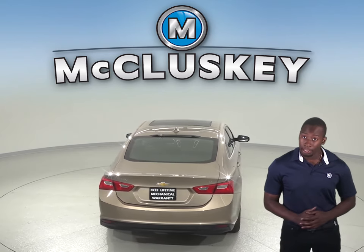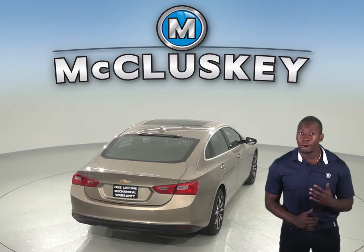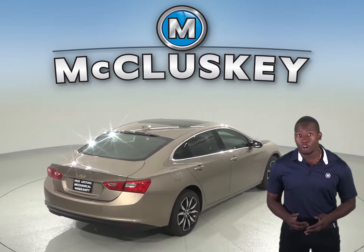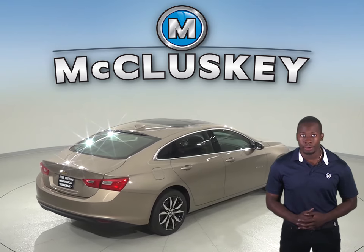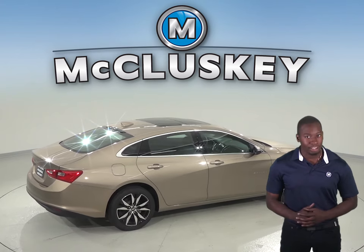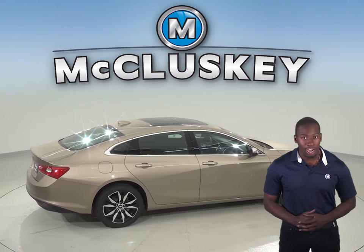The Chevrolet Malibu's Premier optional semi-automatic parking assist can parallel park or even back into a parking spot by itself, with the driver only controlling speed with the brake pedal. The Honda Accord doesn't offer an automated parking system, so come see why the Chevrolet Malibu is the better choice over the Honda Accord.